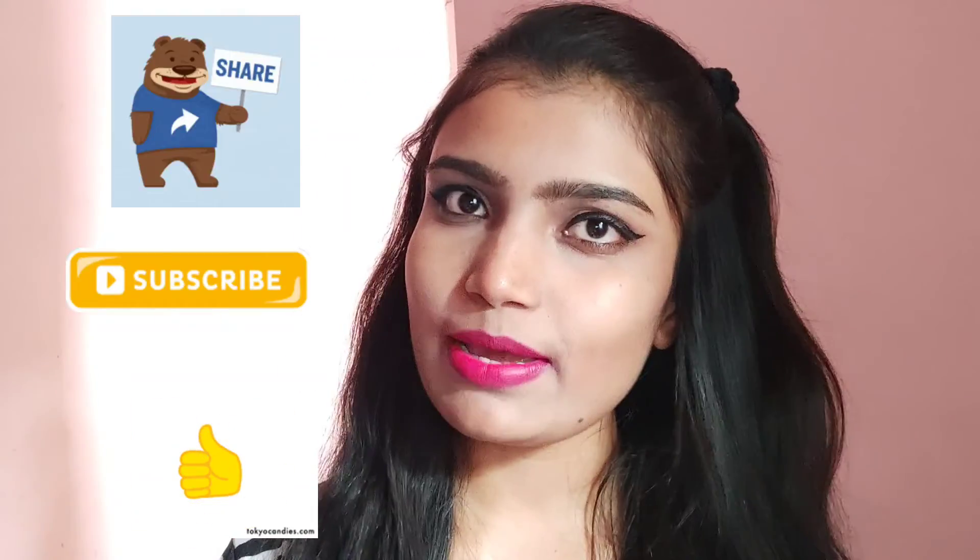So guys, I hope you liked the video. If so, let me know in the comment section. Don't forget to like, subscribe and share my videos.